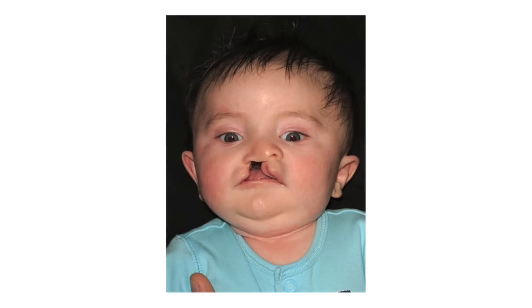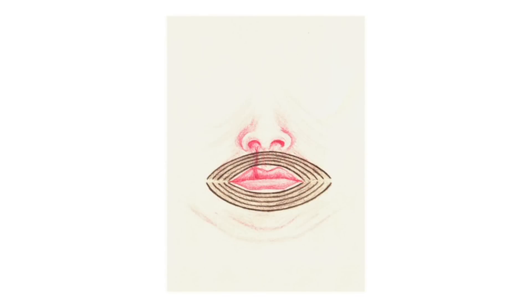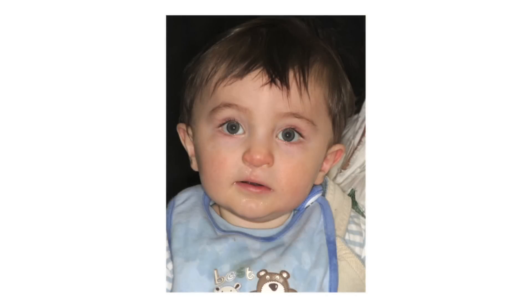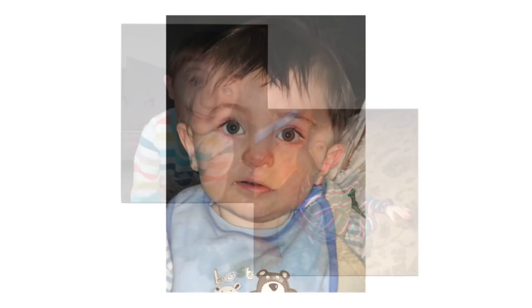When there's a cleft of the lip, the muscle of the top lip that should go all the way across is attached to the nose on either side. This diagram shows how the muscle is attached to the nose in the middle and at the side. When the baby cries, this muscle pulls on the nose and makes the gap in the lip wider. After the operation, the muscle is in the right place and goes round and round the mouth, meaning that the baby can smile and pout and move their mouth naturally.